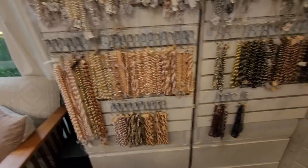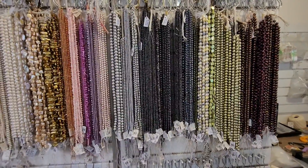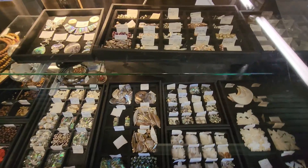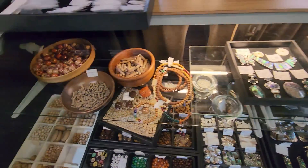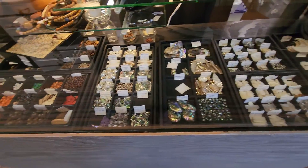Pearls in a variety of colors. There are some individual pearls and such in here.